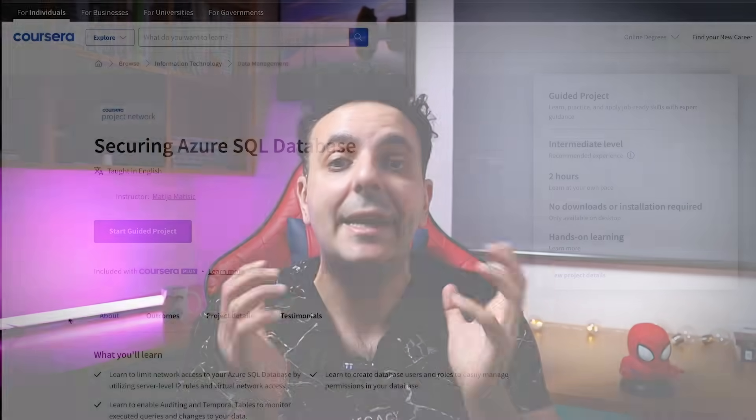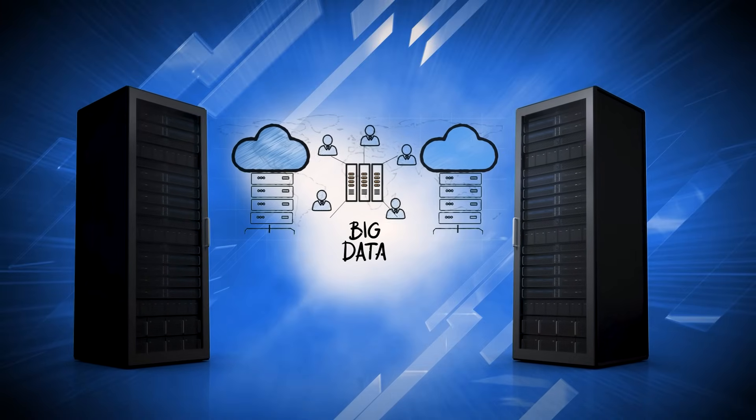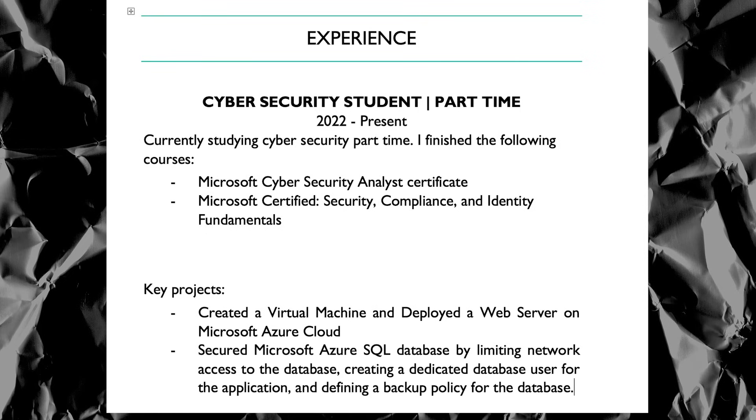The second project will get you to secure an SQL database in the Microsoft Azure cloud. Most applications nowadays live in the cloud — for example, your banking data is stored on an application in the cloud that ultimately resides in a database. This is a crucial task you will perform as a cloud security engineer and it will look great on your CV. Under a section called 'Skills' add relevant keywords, and have a 'Projects' section with bullet items for each project. Having Microsoft Azure or SQL security on your CV is something hiring managers look for. Guided projects are the single best thing you will do for your career.